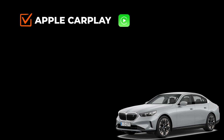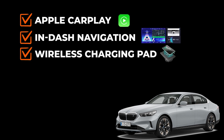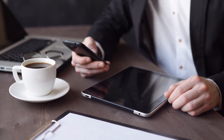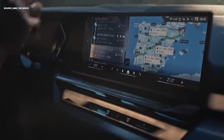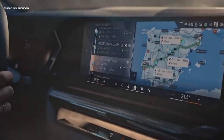All BMW i5 models will come with Apple CarPlay, in-dash navigation, a wireless smartphone charging pad, an onboard Wi-Fi hotspot, a sound card and stereo system, and finally Android Auto for all Android users. You can receive weather reports and news right in the comfort of your car. For those who enjoy music, podcasts, or audiobooks, the infotainment system of the BMW i5 has got you covered.